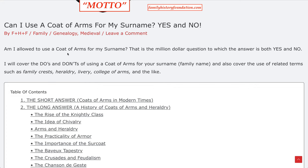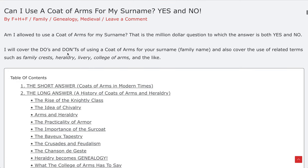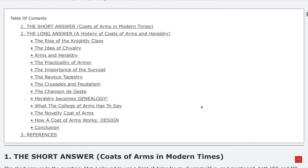I'll also cover the use of related terms such as family crests, heraldry, the college of arms and the like. This is what the table of contents looks like for this article — it's a very, very lengthy, in-depth, highly conclusive article.